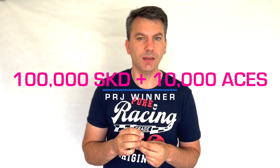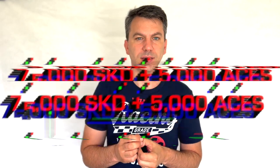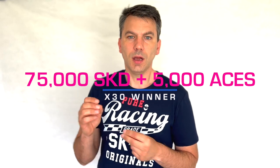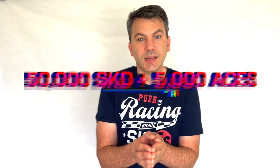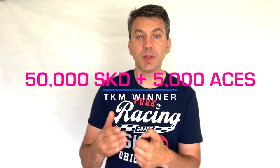At the end there will be SKD prizes all the way down from first to the top 50. In PRJ, there will be 100,000 SKD available to the winner, as well as 10,000 aces. In X30, that will be 75,000 SKD as well as 5,000 aces. And 50,000 SKD and 5,000 aces to the winner in TKM. The SKD will then reduce down, and all the information will be available in the description below.